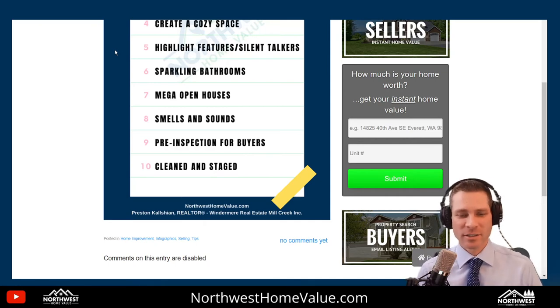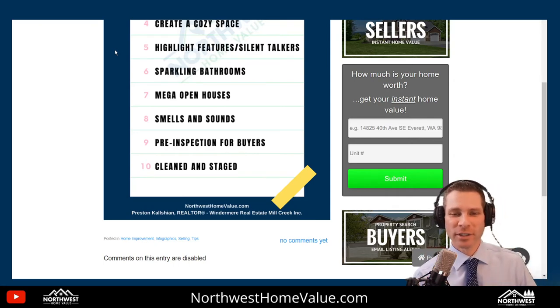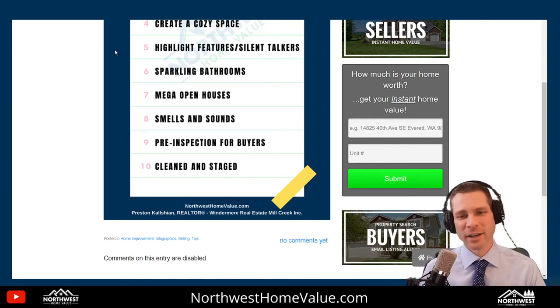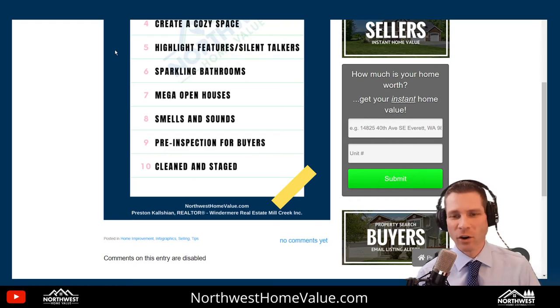Highlighting the features and the silent talkers. Silent talkers is a real estate term for the little signs placed around the house — things like 'appliances included,' 'fenced backyard,' 'RV parking' — features we might not notice at first glance. We highlight those features with the silent talkers and make sure we have a list of highlights. All those signs come the day we drop off the flyers and the sign to get the house ready to list.